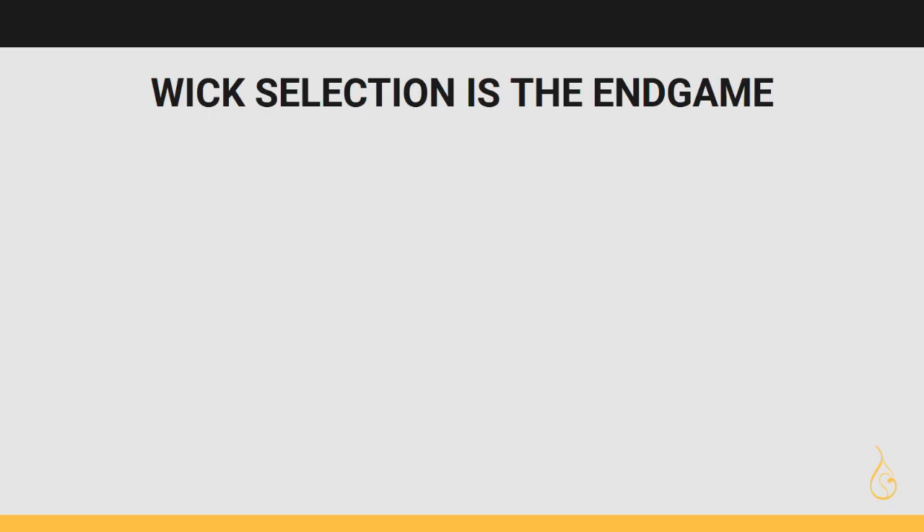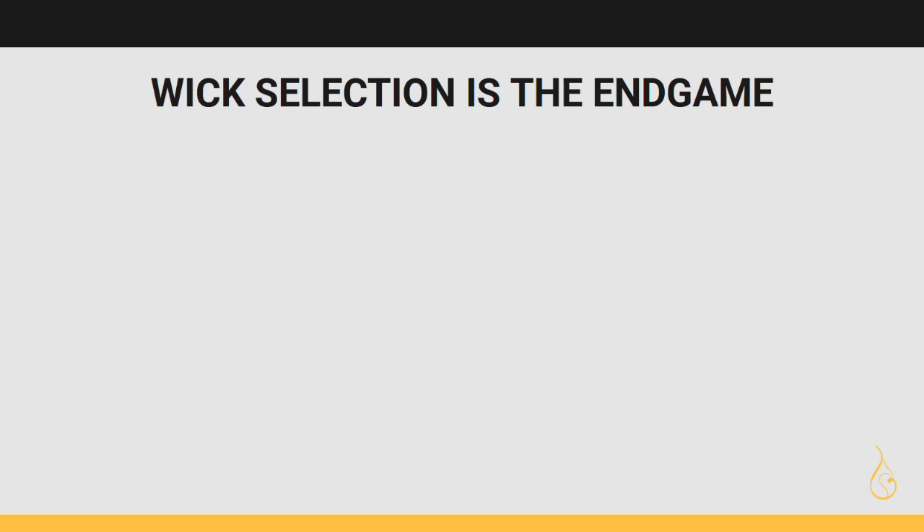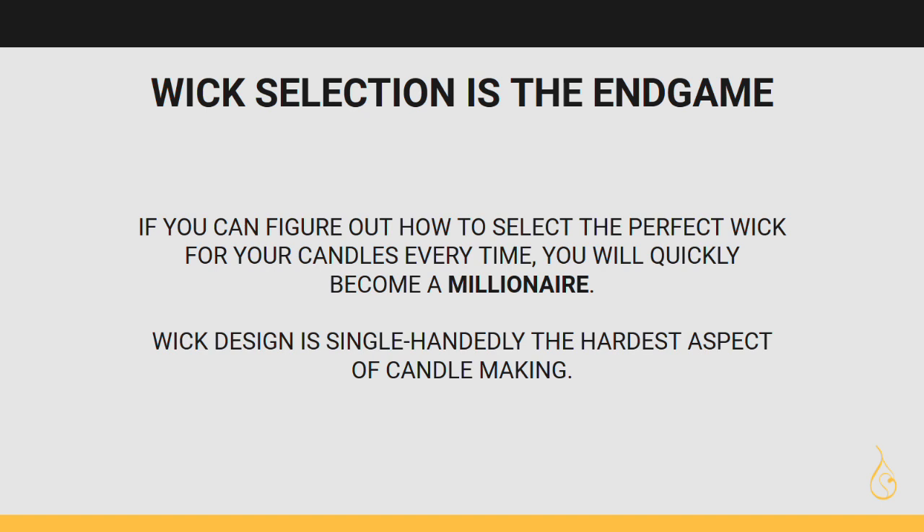Wick selection is the end game. If you can figure out how to select the perfect wick for your candles every time, you will quickly become a millionaire, because this skill is invaluable, and wick design is single-handedly the hardest aspect of candle making.